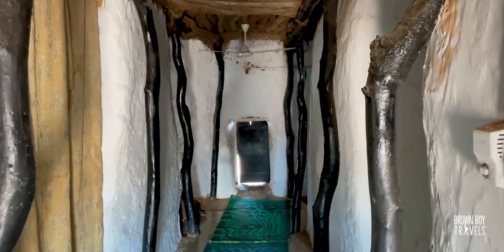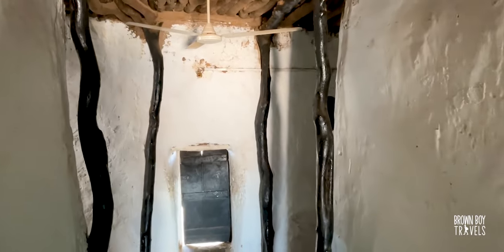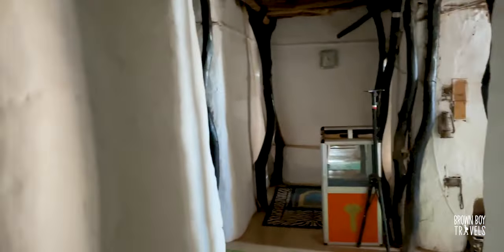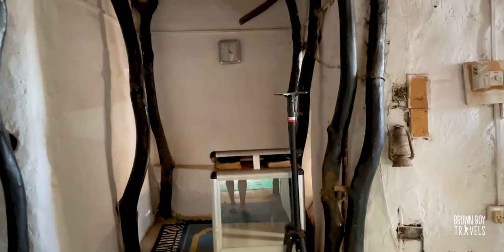This is the mosque from inside. It is actually quite small but it's really nice and cool in here. This is where the imam goes, and that's pretty much it. Despite looking like a massive mosque from outside, it's not that big inside.